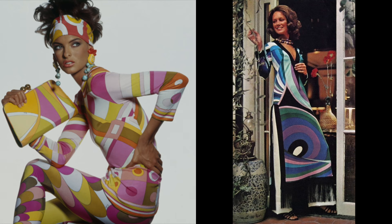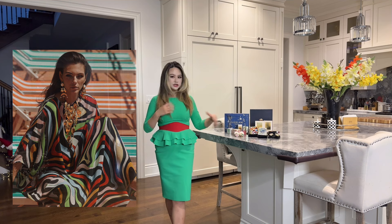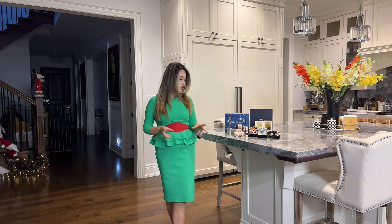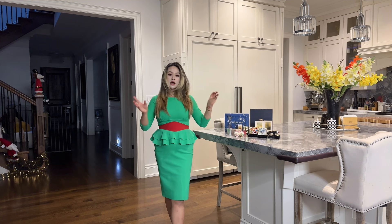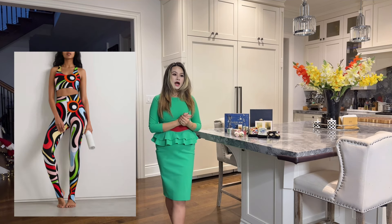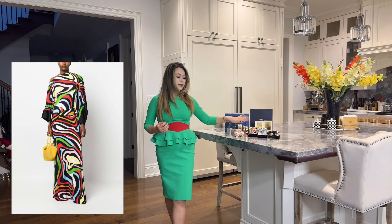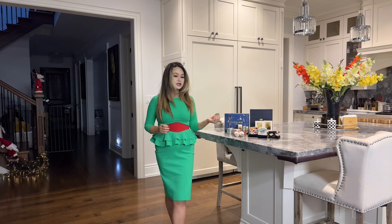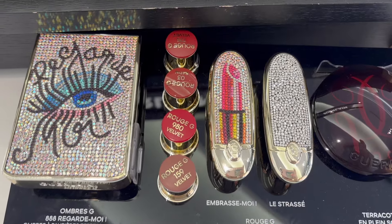In the 60s, Pucci prints tended to take on more of a pastel palette, but in recent years the brand started to adopt more contrasting colors — a modern transformation of the marble print. The design on the eyeshadow palette is not specifically designed for Guerlain; if you look at the Pucci website, you'll see the same pattern on silk scarves and dresses. This Guerlain collection is intended to complement the fashion accessories the brand has created.